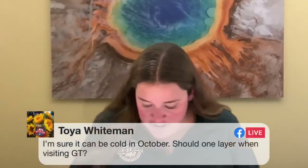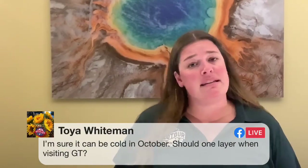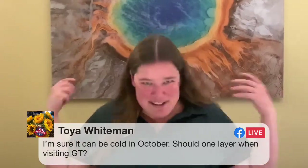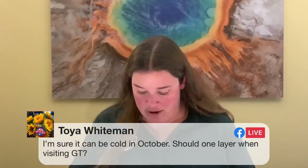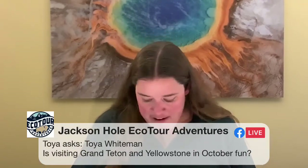Toya asks: should one wear layers when visiting Grand Teton? Today is a great example — when I woke up it was about 35 degrees and by midday it was breezy but around 60, so yes, lots of layers. I'm constantly shedding layers this time of year. Is visiting Grand Teton and Yellowstone in October fun? Oh my gosh, so much fun — you just have to be prepared for the weather. It can be a bluebird sunny 60s or even 70s day, or it can be 30s and snowing. You get all the views of snow with the wonderful fall color and the breeding and rutting animals as well. One of my favorite times of year.